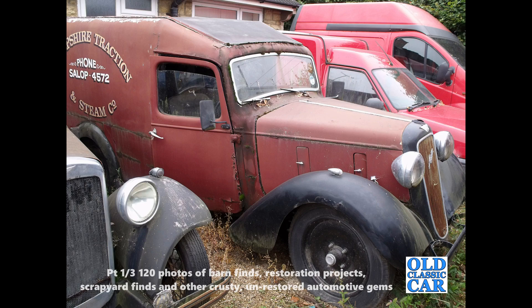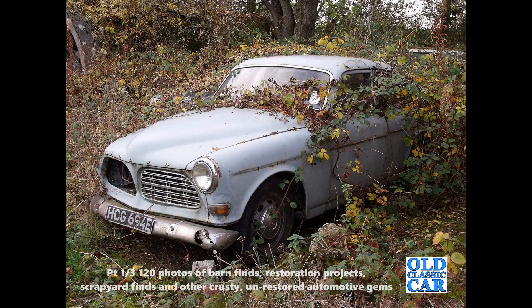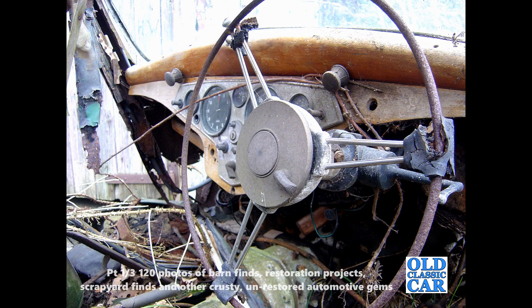This video, the first of three in this series, contains 120 photos of barn find classic cars, vans, lorries and other vehicles, mixed in with various scrapyard scenes from years gone by and a healthy sprinkling of other ancient survivors often clinging on to life. Barn find cars, garage find cars, dumped cars and long-term parked cars all feature here, along with plenty of viable restoration projects just waiting to be revived.